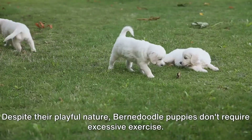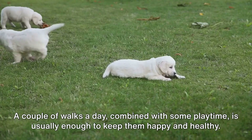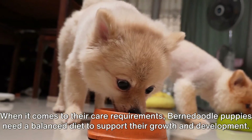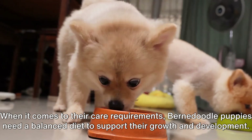Despite their playful nature, Bernadoodle puppies don't require excessive exercise. A couple of walks a day combined with some playtime is usually enough to keep them happy and healthy. When it comes to their care requirements, Bernadoodle puppies need a balanced diet to support their growth and development.